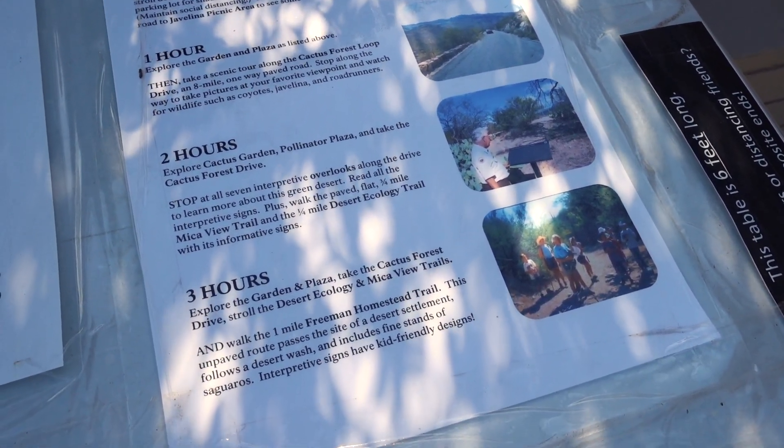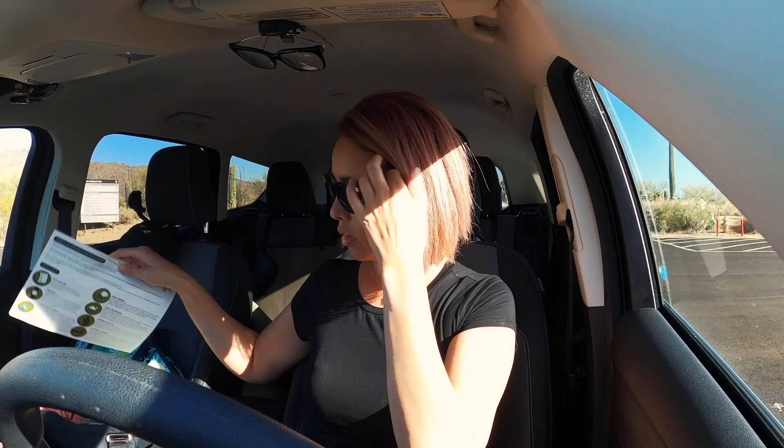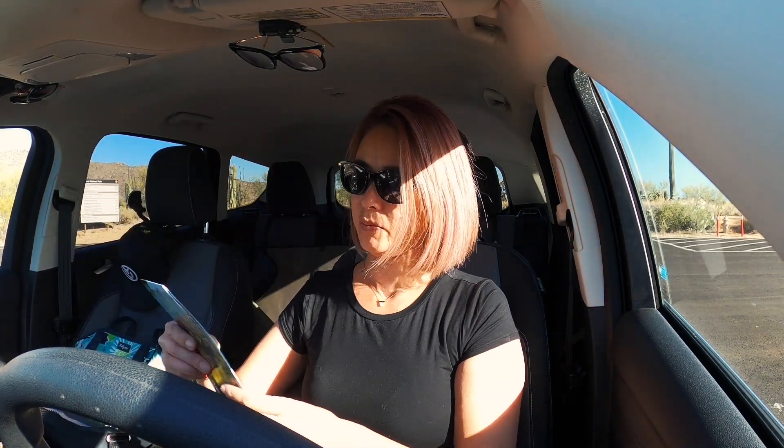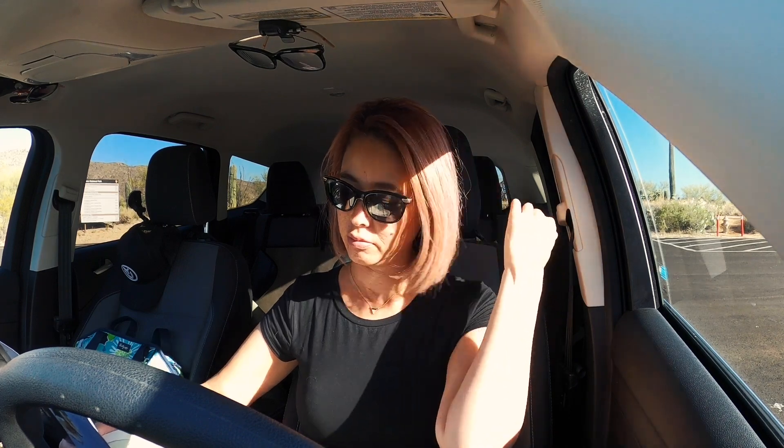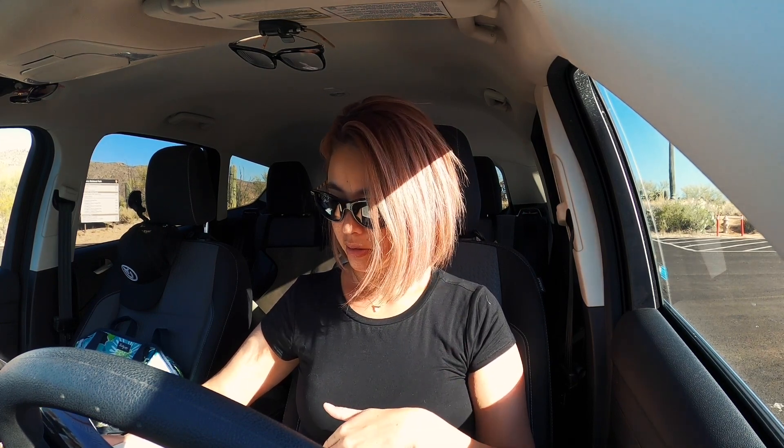Some of this stuff I can't do because I have Kuma. They have hiking trails and heat safety info. I've got a hiking guide, but I'm not going to do any hiking. Here's the map and guide — pets are welcome on roadways, picnic areas, and on the Desert Discovery and Desert Ecology paved nature trails. The Cactus Forest Loop Drive is an eight-mile scenic drive that winds through a saguaro forest and offers a close look at a variety of Sonoran Desert life. That's where me and Kuma can go.